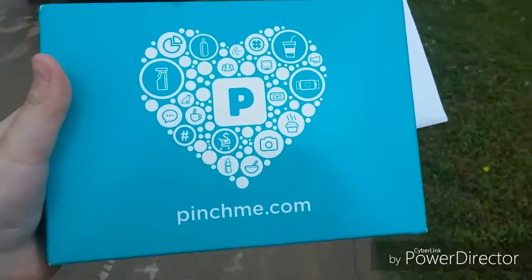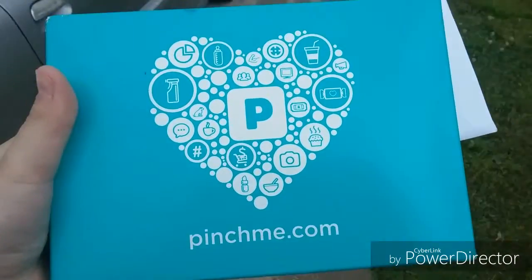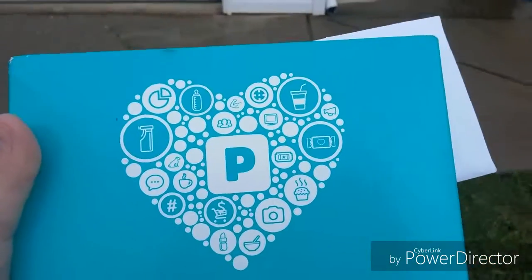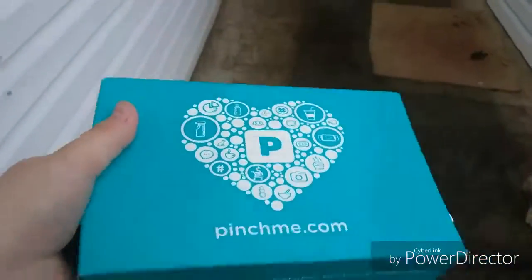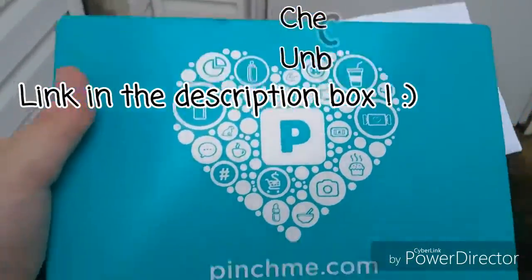I have officially got my Pinch Me box today. Thank you, Big Girl Beautiful, for saying it'd come in the next couple of days, because it definitely came today, and it's pretty heavy, so I'm super excited to do an unboxing for you guys.